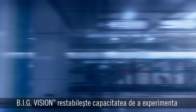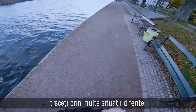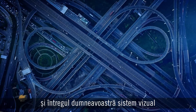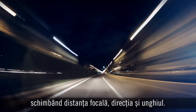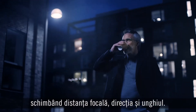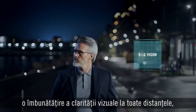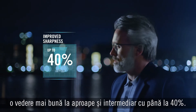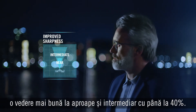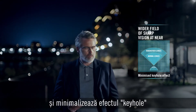Big vision restores the ability to experience every dynamic aspect of life. As you go through the day, you navigate through many different situations and your complete vision system is constantly working together with the brain, shifting focal distance, direction and angle. Big vision delivers an improvement to sharpness at all distances, including up to 40% better vision at near and intermediate distances, giving you a wider field of sharp vision and minimizing the keyhole effect.